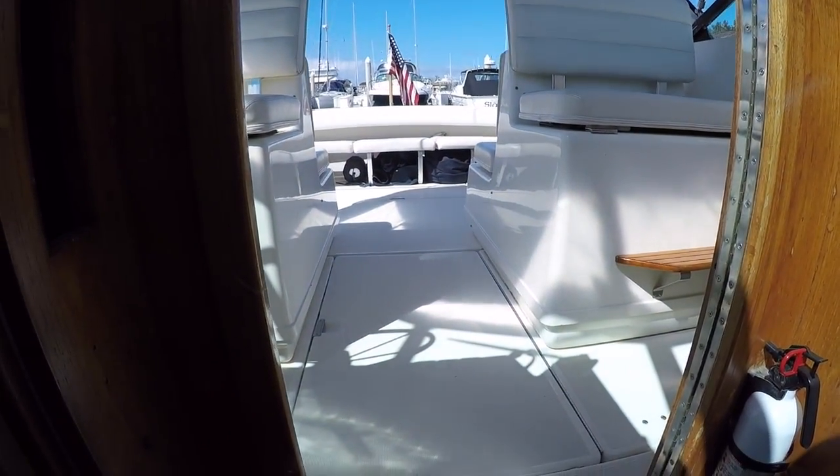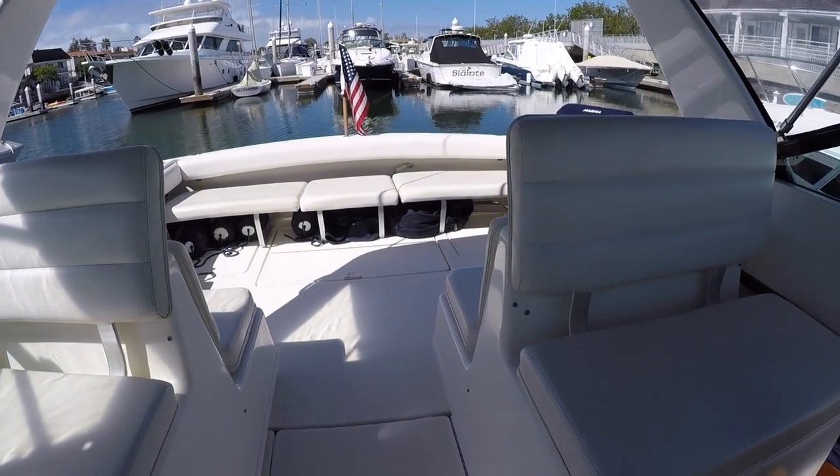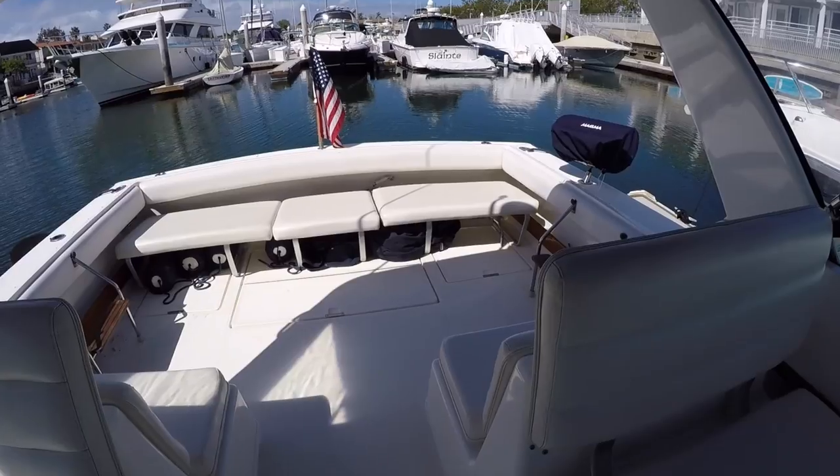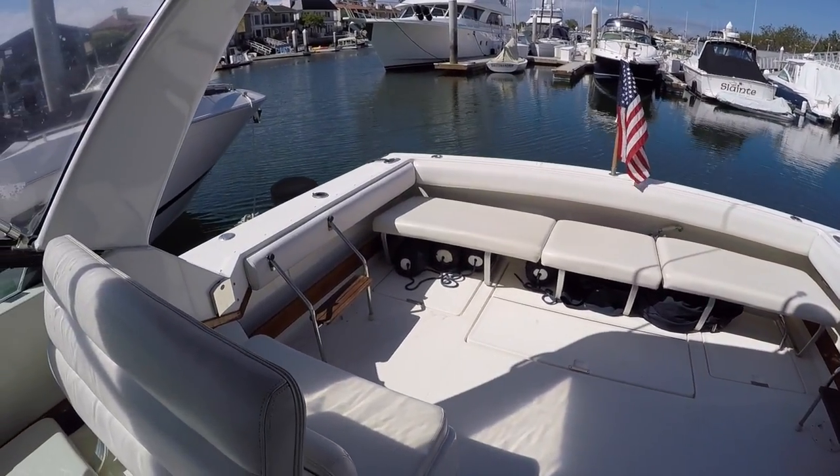That's about it for this one. She's a good boat for someone getting ready to go into boating or just wants to have a really classically styled boat and doesn't want to break the bank to do it.